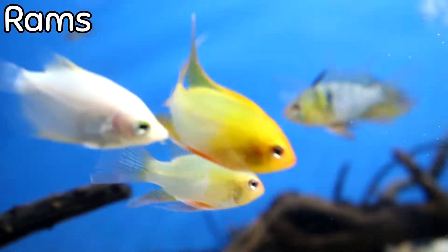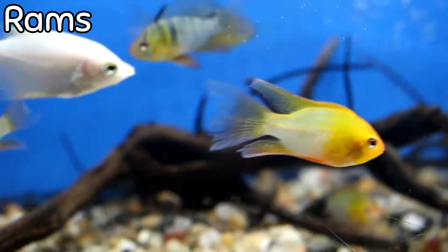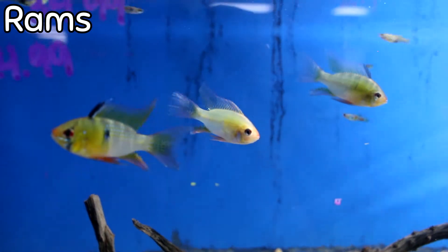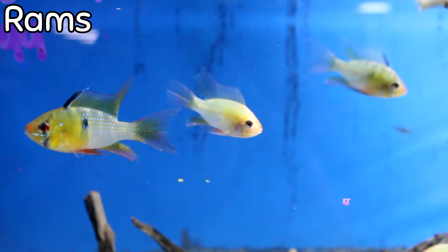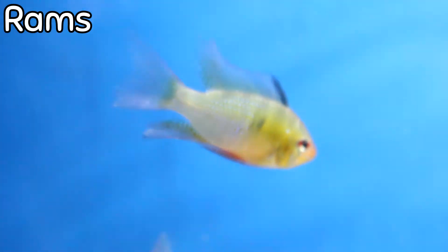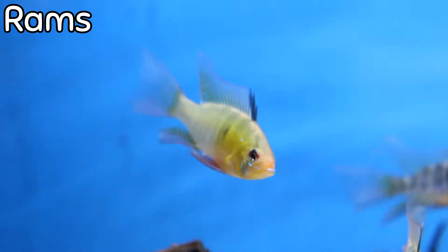This week we got in some absolutely gorgeous Rams — some high-fin German and some high-fin Golds. These are a type of dwarf cichlid. They are semi-aggressive but really, really pretty. If you're looking for something with a decent bit of color, they're going to have a lot of really nice iridescence through the cheeks. They tend to stay towards the middle or bottom of the tank, making them a great tank mate for things like rainbow fish or giant danios.